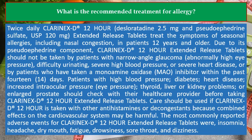Patients with high blood pressure, diabetes, heart disease, increased intraocular eye pressure, thyroid, liver or kidney problems, or enlarged prostate should check with their health care provider before taking Clarinex-D 12-hour extended-release tablets. Care should be used if Clarinex-D 12-hour is taken with other antihistamines or decongestants, because combined effects on the cardiovascular system may be harmful. The most commonly reported adverse events were insomnia, headache, dry mouth, fatigue, drowsiness, sore throat, and dizziness.